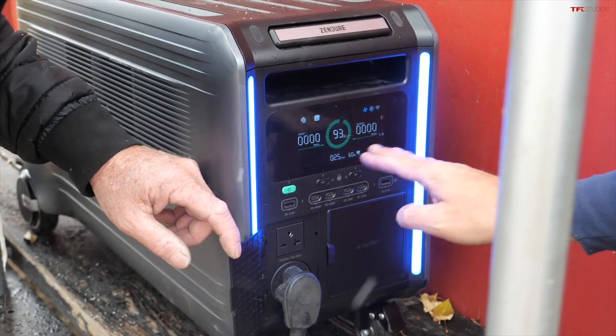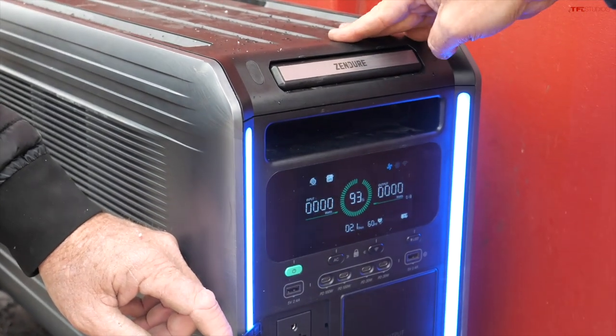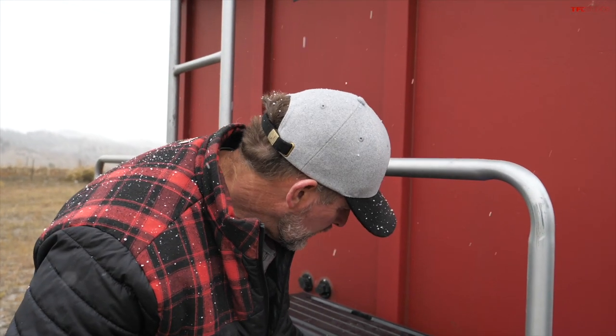The battery is currently at 93%. This unit has 6.4 kilowatt hours, and we could add an expansion pack to this as well. Let's go inside and see how it works.